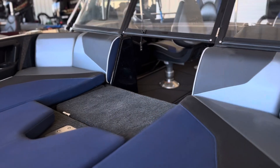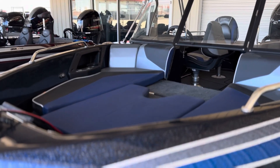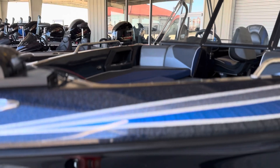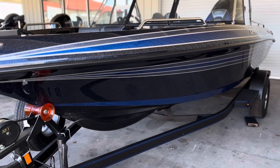Full-size front deck with the extension. So when we're out with the family and they want to lounge, we just put them in these seats up here and they can kind of hang out. And then when we want to go fishing, we can take those pads out.